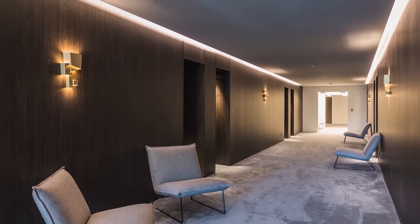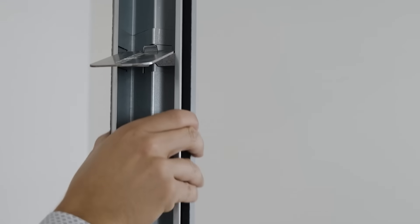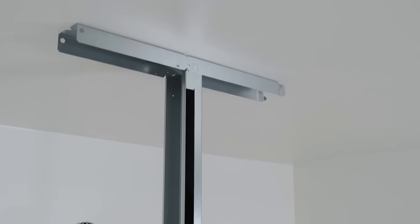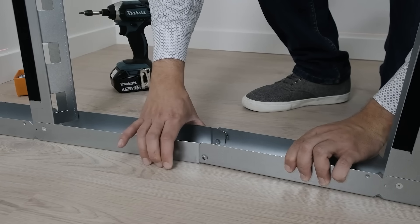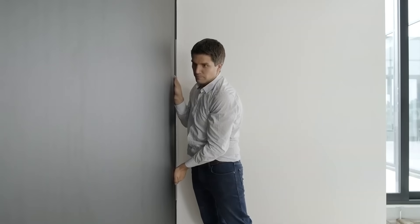Need a fast, reusable wall system? Meet Juno Walls, the game-changer in modular construction. The secret? A patented telescopic frame that lets you adjust the height in seconds — no tools, no hassle, and even one person can do it. Compared to traditional drywall, it's five times faster, needs zero extra finishing, and comes in multiple stylish designs.